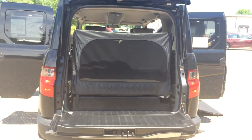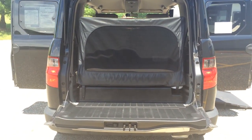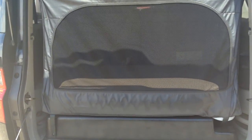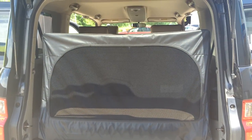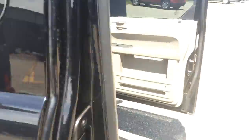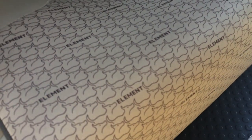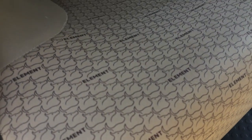This one also has the dog package, so if you have a dog that likes to travel with you, there's a little dog house in the back. It zips in, got a zipper in the top, a little screen, and the pattern has even got little doggies. Check out the back seat — it has the Element with the little doggies.